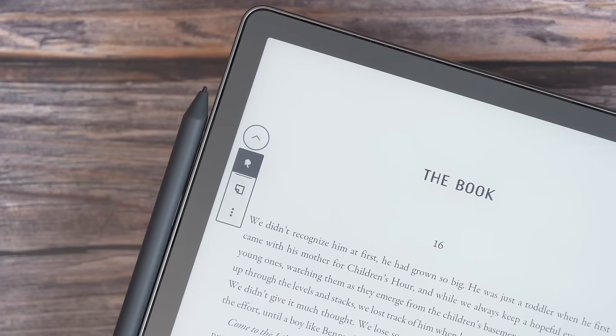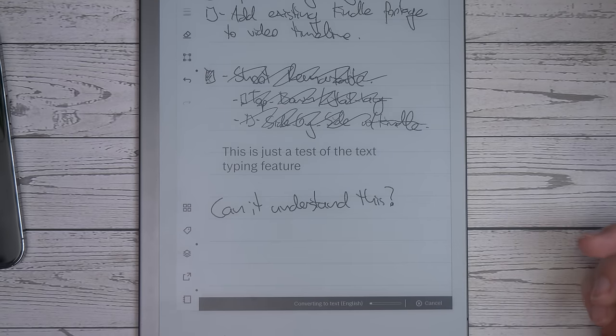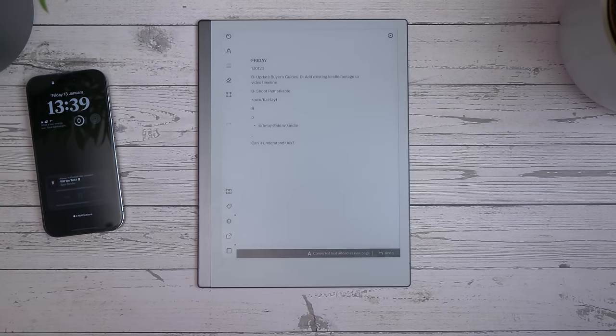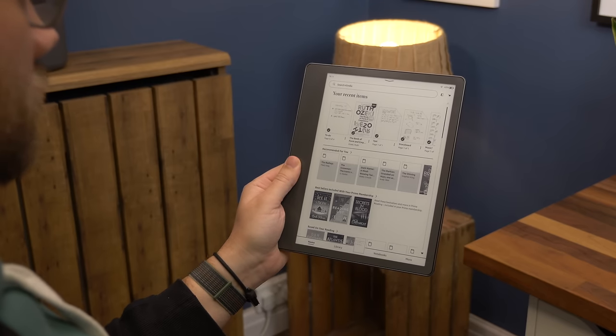Sadly, there's no handwriting recognition or conversion to text on the Kindle Scribe. With the Remarkable, you do get that feature and the option to convert a written page into text. With Kindle, however, you get audiobook support through Audible as well as VoiceView screen reading, both of which work over Bluetooth using a pair of connected headphones. Kindle also has more storage available, so you can download a lot more to the device.